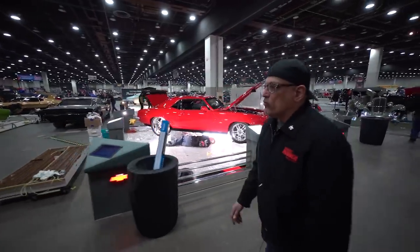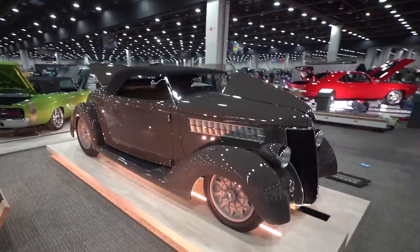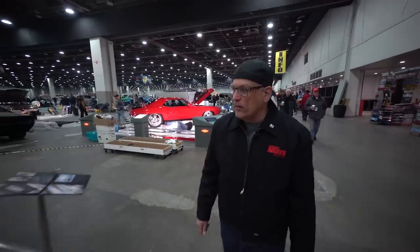Here's America's Most Beautiful Roadster winner — 2019 Grand National Roadster Show, owned by George Petit and built by Pinkies Riding Customs.